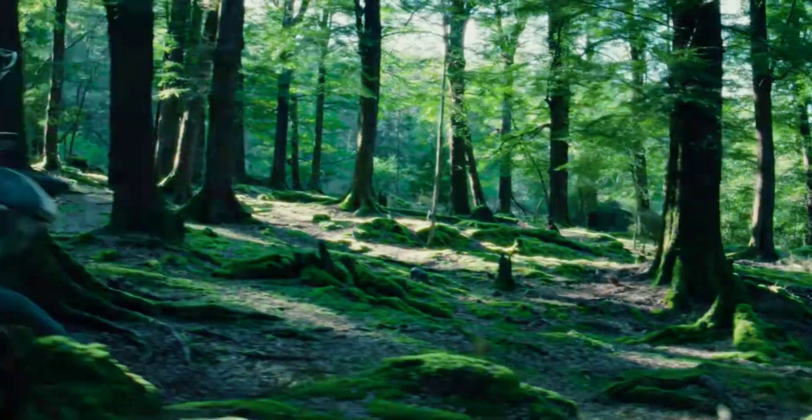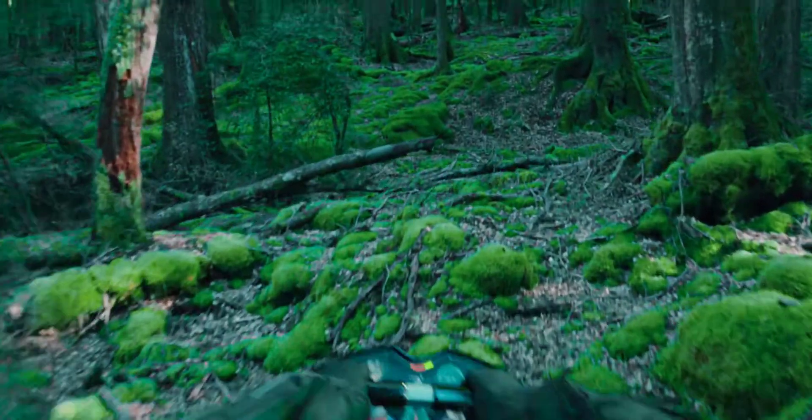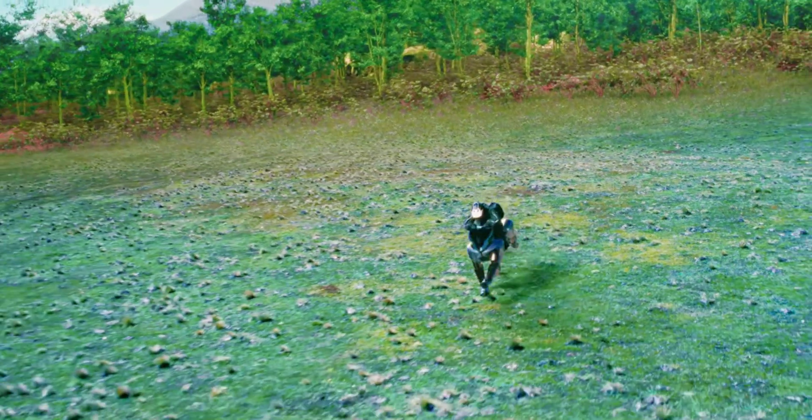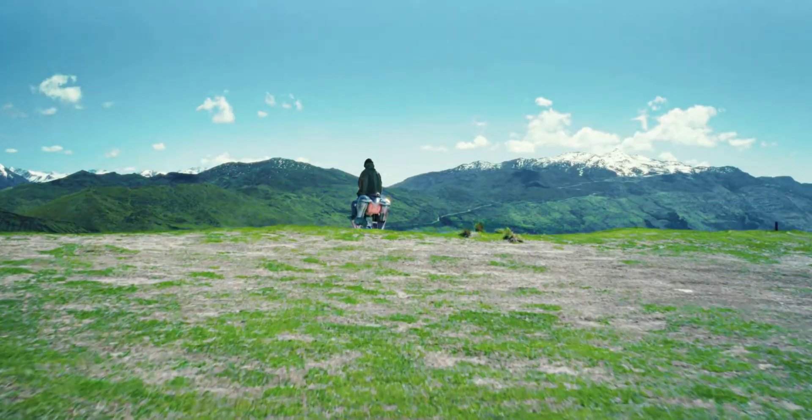Kawasaki Heavy Industries has pulled the covers off perhaps the most outrageous concept vehicle we've ever seen. The Corleo is a two-seater quadruped robot you steer with your body, capable of picking its way through rough terrain thanks to AI vision.